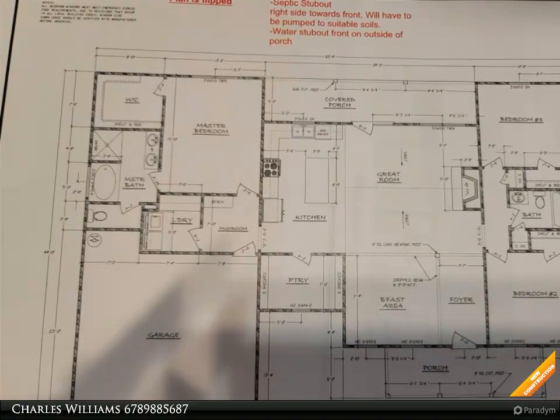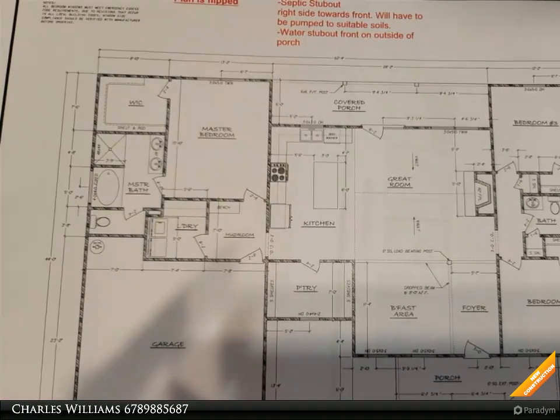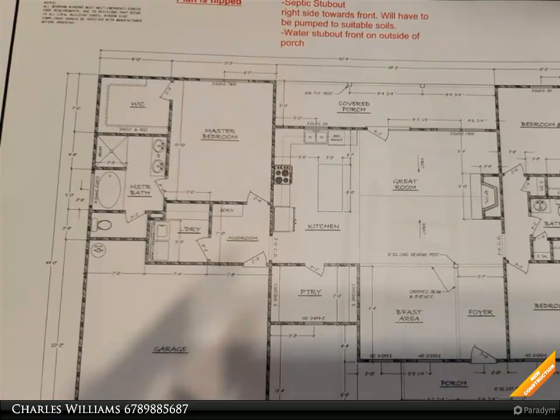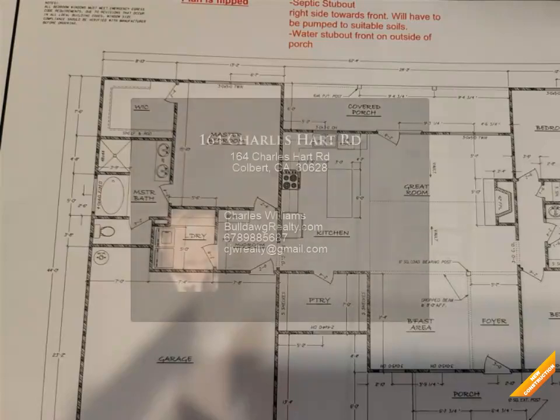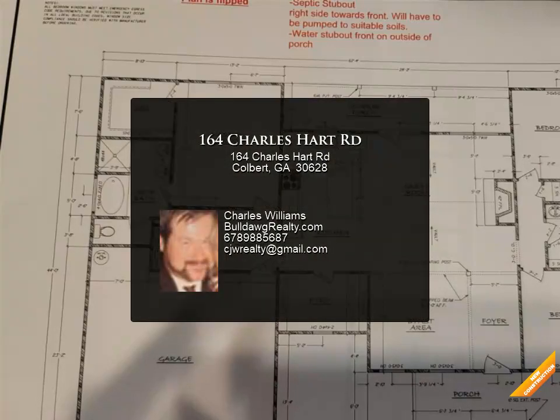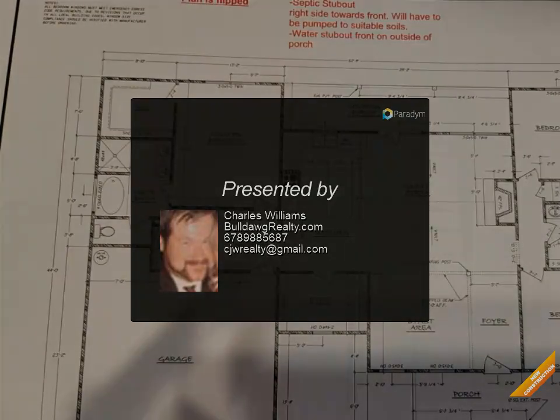Kitchen island, open great room with stacked stone wood burning fireplace, walk-in closets, stove, microwave and dishwasher included, mudroom. Master suite has walk-in closet, double vanity, garden tub and separate shower. Two car garage. Warranty included.